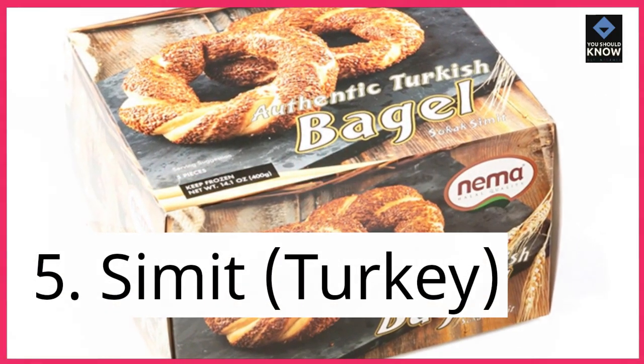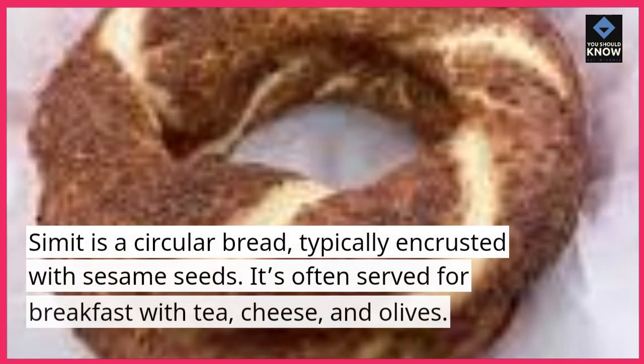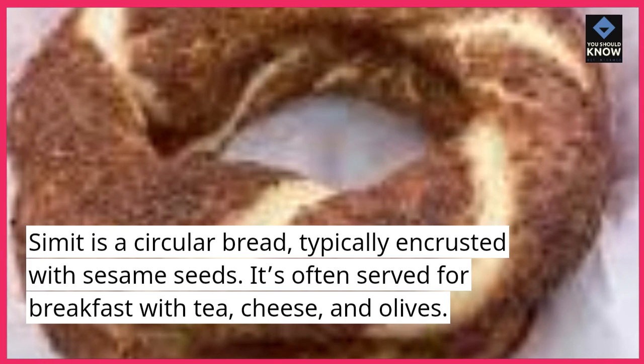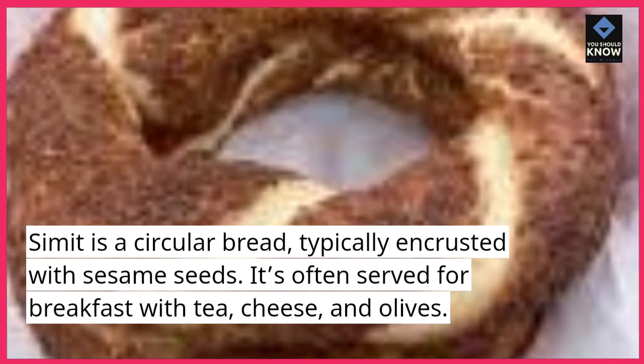5. Simmet, Turkey. Simmet is a circular bread typically encrusted with sesame seeds. It's often served for breakfast with tea, cheese, and olives.